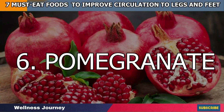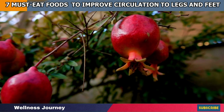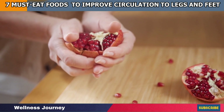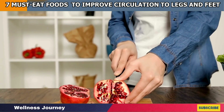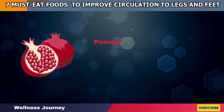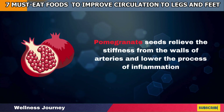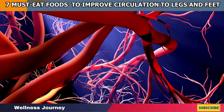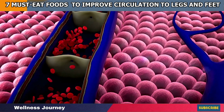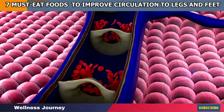Number 6: Pomegranate. Loaded with the goodness of vitamin C, pomegranate is a potent vasodilator that works wonders for your vessel's health. By significantly burning fats and reducing bad cholesterol, pomegranate seeds relieve the stiffness from the walls of arteries and lower the process of inflammation. This will strengthen the circulatory system in your body and help protect the vessels from getting damaged by accumulated toxins and free radicals in the blood.